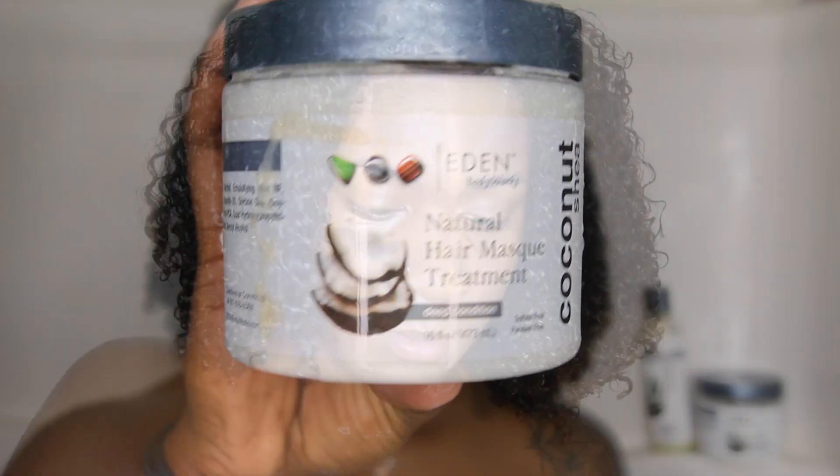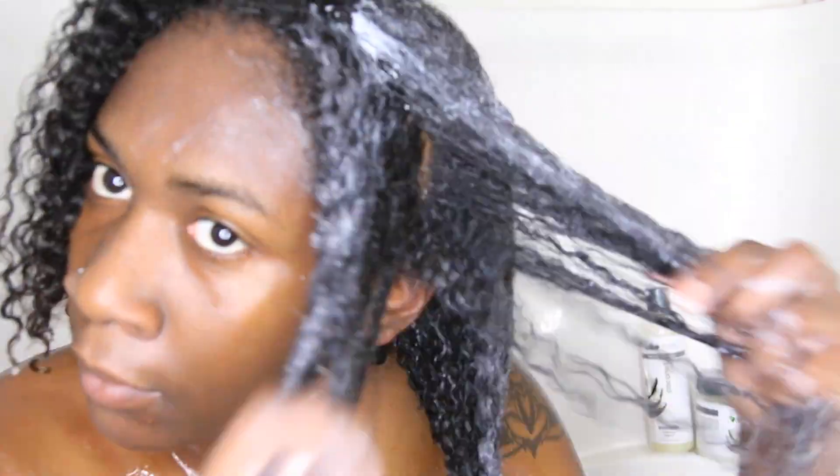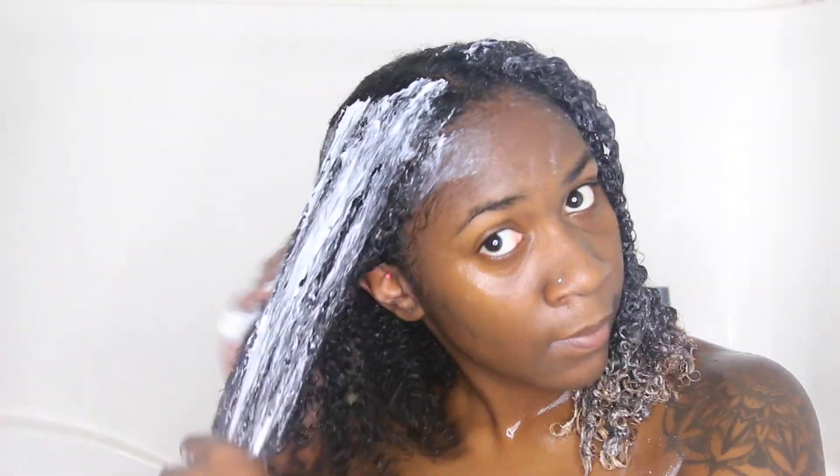After rinsing the co-wash out, I took their natural mask hair treatment. I really like this product. I'm a deep conditioner fiend, so this was very thick and creamy on my hair and I could tell it was going to get the job done. I put a generous amount all over my hair — there's a lot inside the tub as well.